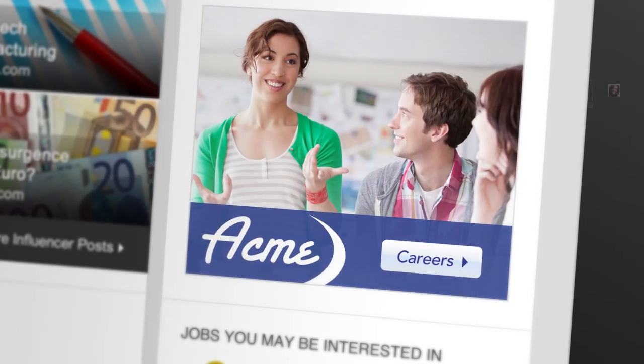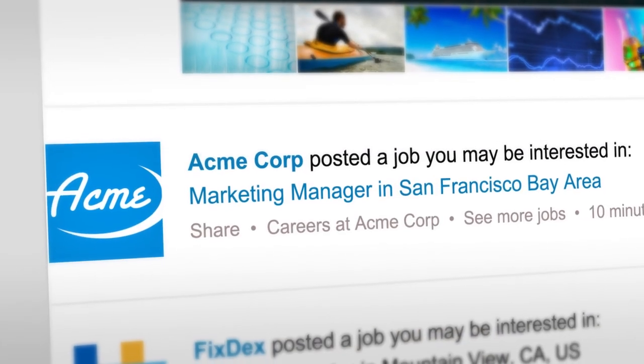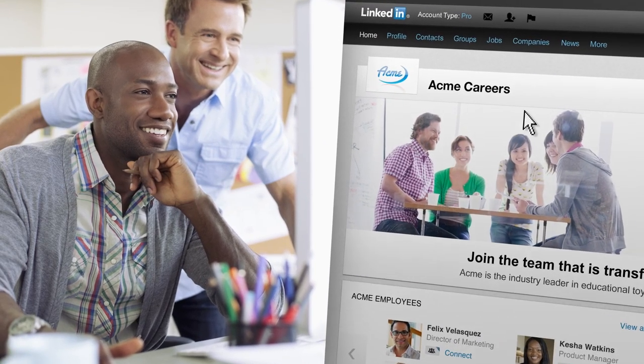To engage them, it's critical to establish a robust presence on LinkedIn by promoting one of your most valuable hiring assets, your employer brand. Start by building your LinkedIn career page to bring your company to life.